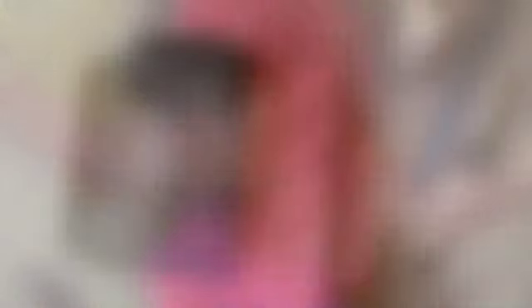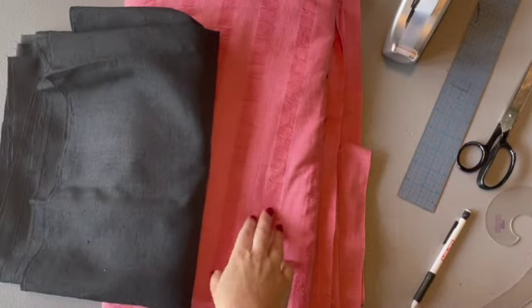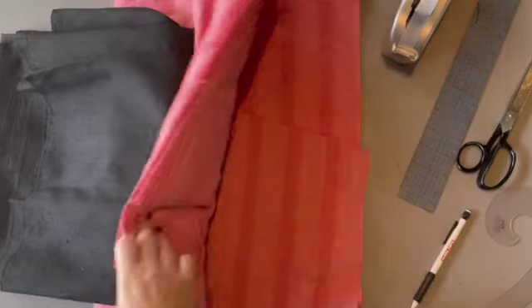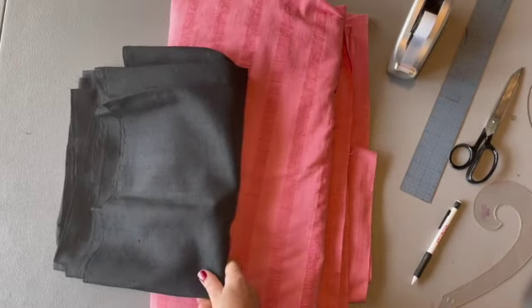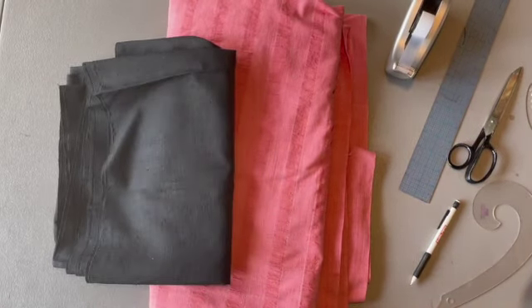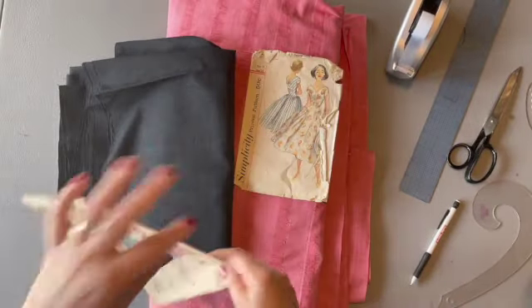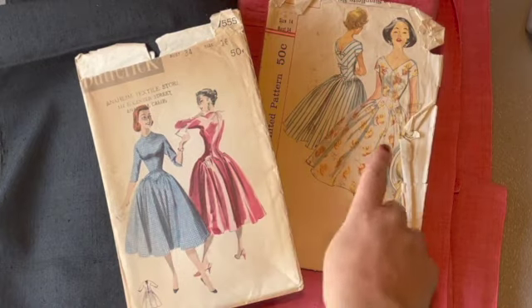So this is the dress we're going to make here on the channel today. Here are my fabric choices: a really wide pink seersucker that I picked up at an estate sale — and this is the reason I'm making this dress — and then I have a black shantung, which has a little bit of sheen, for all the accents. This hip detail is pretty popular in the 1950s; I have a couple patterns that show this lower hip pointed detail. I wasn't able to find out if this was a vintage dress they used or a dress made to look vintage.